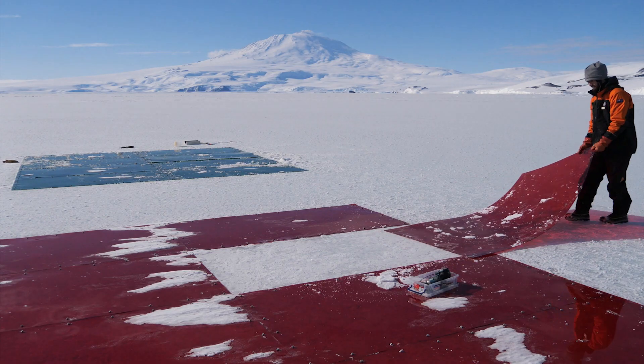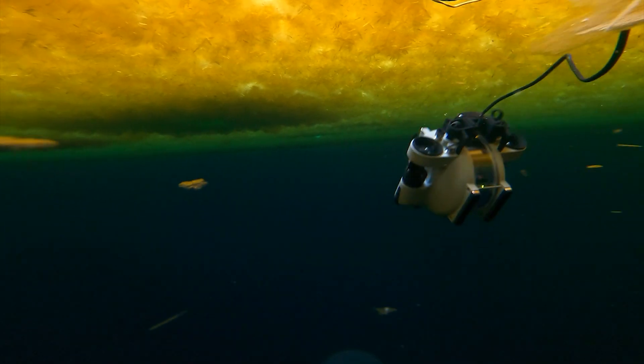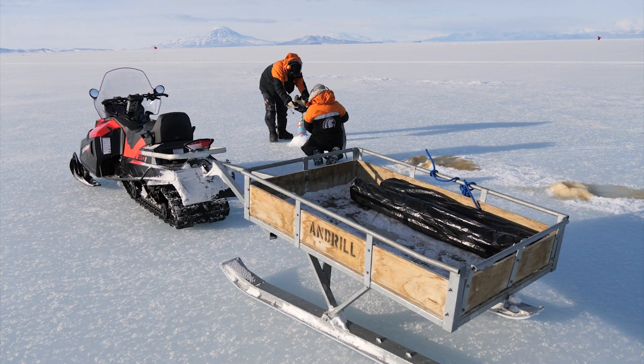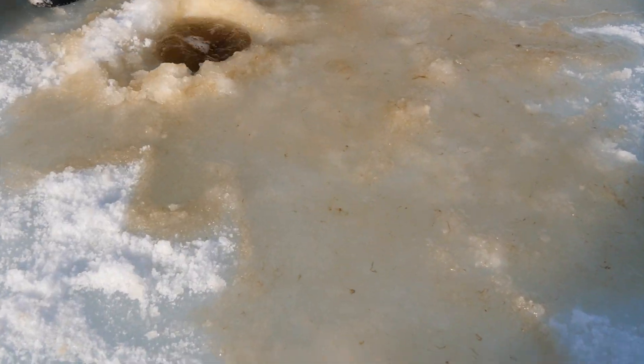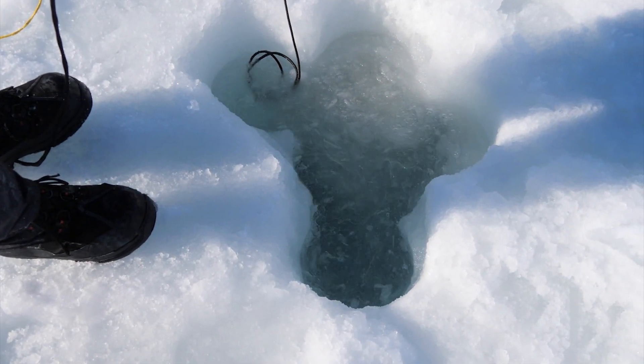Here we are in Antarctica to address an ecological mystery. We're studying the sea ice, which is an amazing habitat for microorganisms — there are bacteria, there are microalgae, and we call them extremophiles. Some of them are actually able to thrive within the ice. They're present all the way through the ice column, but mostly concentrated in the bottom 10 centimetres.